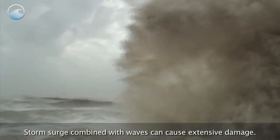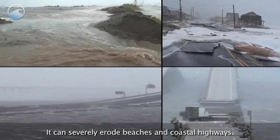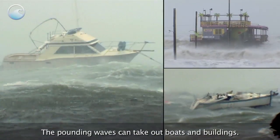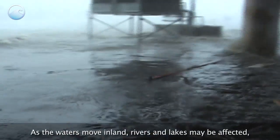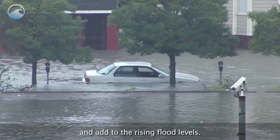Storm surge combined with waves can cause extensive damage. It can severely erode beaches and coastal highways. The pounding waves can take out boats and buildings. As the waters move inland, rivers and lakes may be affected and add to the rising flood levels.